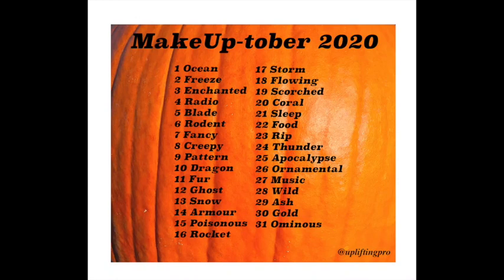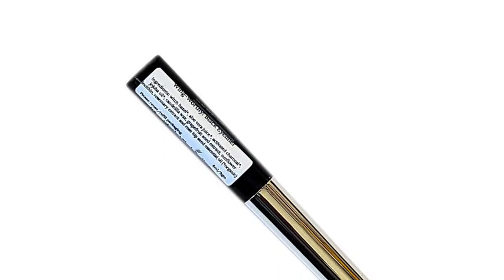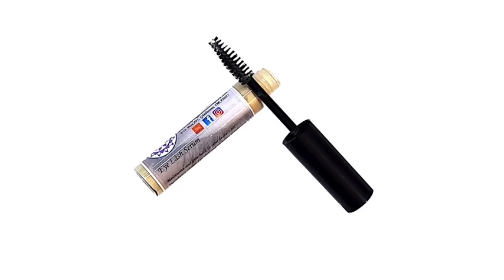Hey there, welcome back to day five of Makeuptober 2020. Today's theme is Blade. In our look today I'm going to be using black mascara, wing worthy black eyeliner, eyelash serum, and charcoal sheen lipstick, which is not on the website yet but will be coming shortly in the next few weeks.